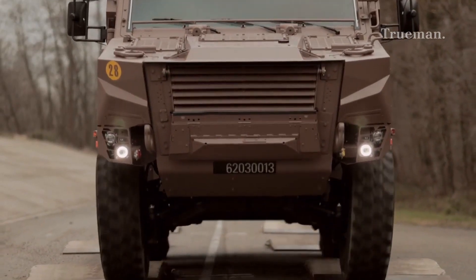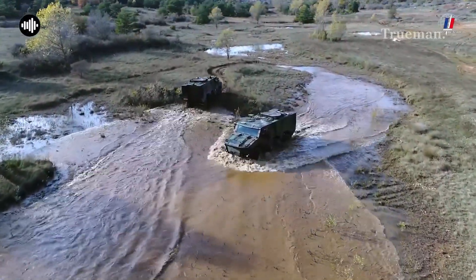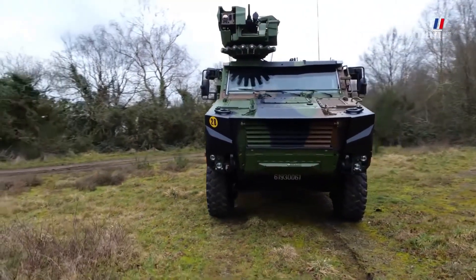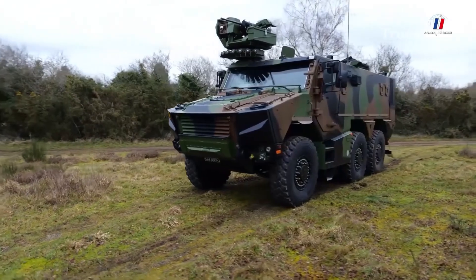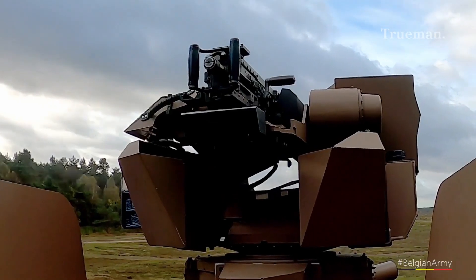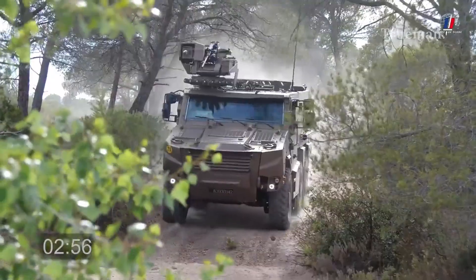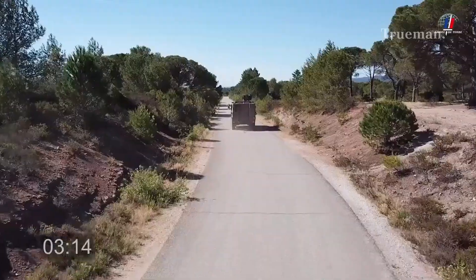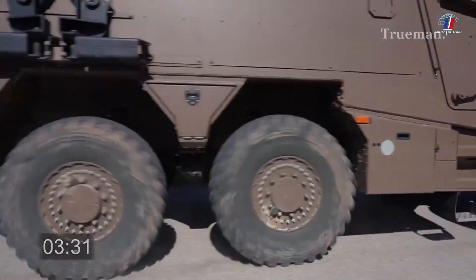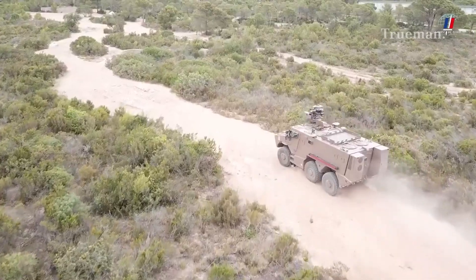The VBMR Griffin is a 6x6 wheeled armored vehicle designed for mobility, protection, and versatility. Here are some key specifications. Dimensions: the Griffin has a length of 7.54 meters, a width of 2.55 meters, and a height of 3.5 meters. Weight: it has a combat weight of approximately 24.5 tons. Speed and range: the Griffin can reach speeds of up to 90 kilometers per hour (56 miles per hour) on roads and has a range of approximately 800 kilometers. Crew and capacity: it typically has a crew of 2 — driver and commander — and can carry up to 8 infantry soldiers.